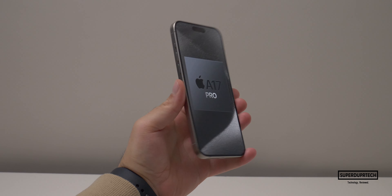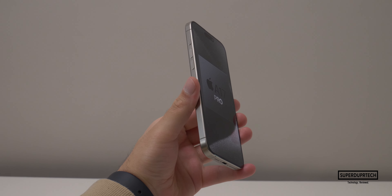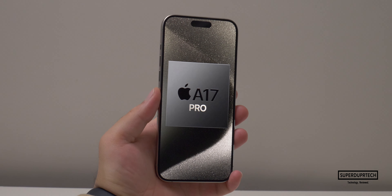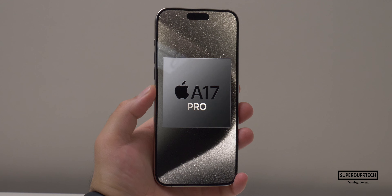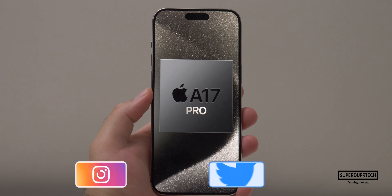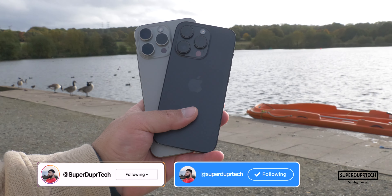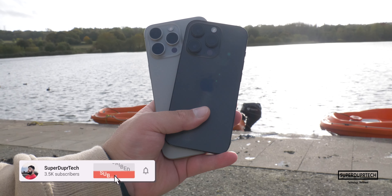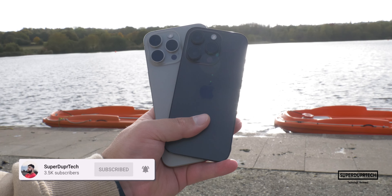What's going on, it's Sook and I'm back with a brand new video on Super Duper Tech. In today's video I'll be showing you the results that I got when running a number of different benchmarking tests on the brand new iPhone 15 Pro Max. If you are new around here, then I must ask you to hit the subscribe button, clicking the bell to be notified of when a new video goes live.